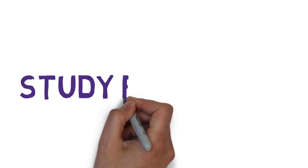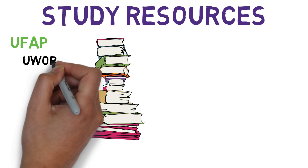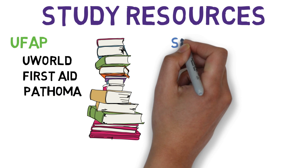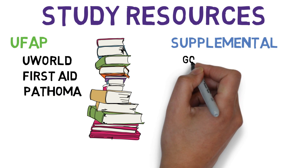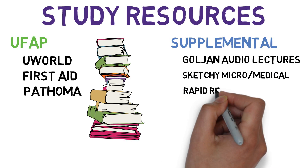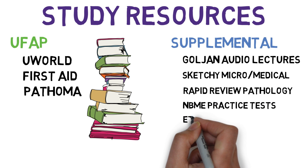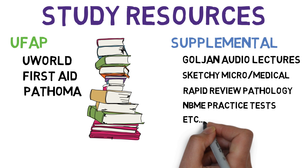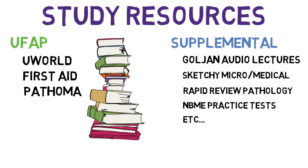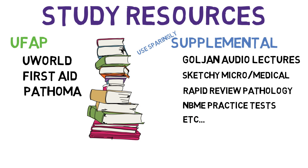Now let's decide your resources. The UFAP protocol should be your core — this consists of UWorld, First Aid, and Pathoma. I also used Goljan's audio lectures for pathology and Sketchy Micro, which I personally found tremendously helpful for microbiology. If you are a visual learner like me, I highly recommend it. Pick your resources carefully — you do not want too many during your dedicated study period or you will quickly get overwhelmed. NBME practice exams come into use as well, but they are not primary study resources.